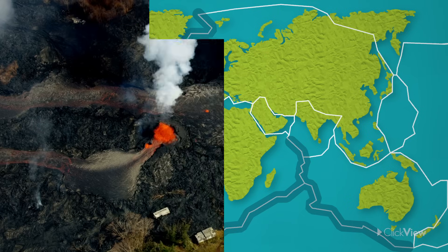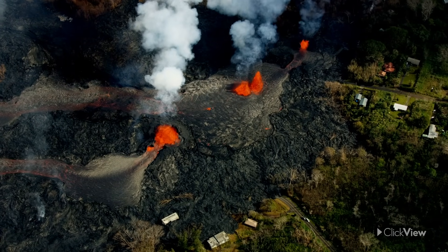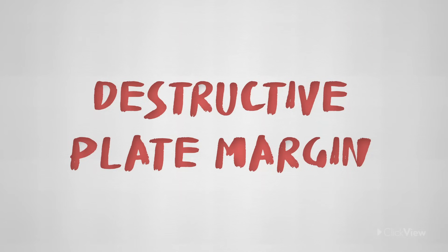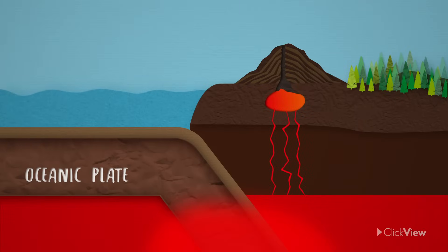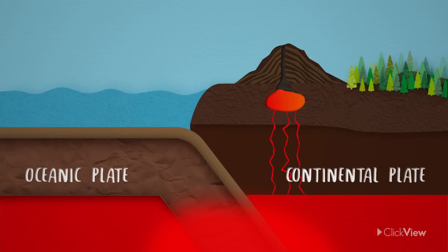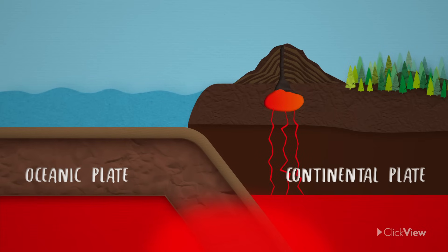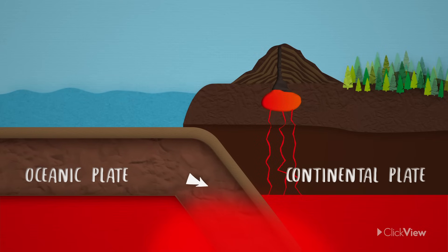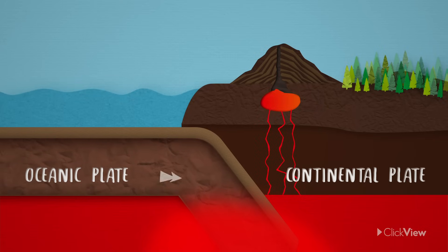Both of these margins allow gas and molten rock to escape from inside the planet to the surface. At a destructive or convergent plate margin, an oceanic tectonic plate — which is a plate mostly covered by the sea — and a continental plate, which is mostly covered by land, move towards each other. The denser oceanic plate sinks under the continental plate, melting down into the Earth's mantle. This melting releases gases that make their way through the crust above and erupt through the surface.